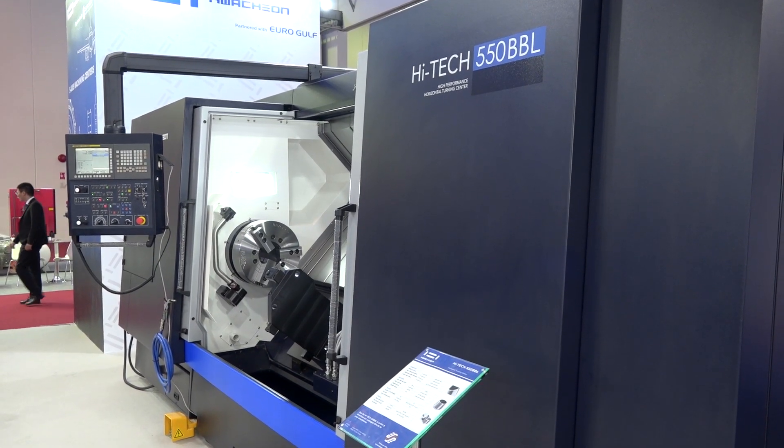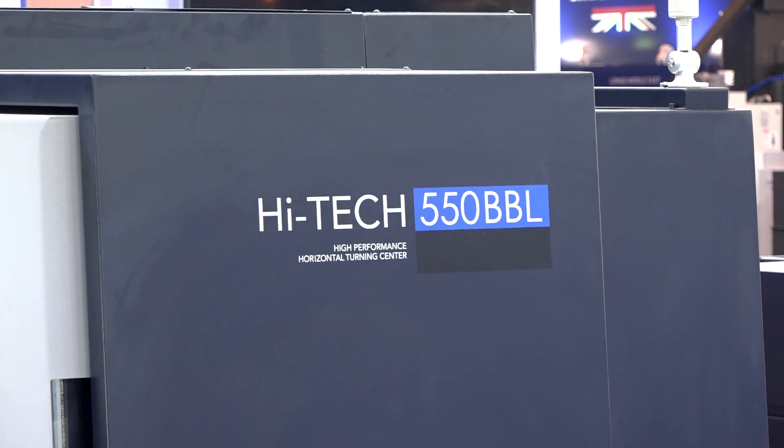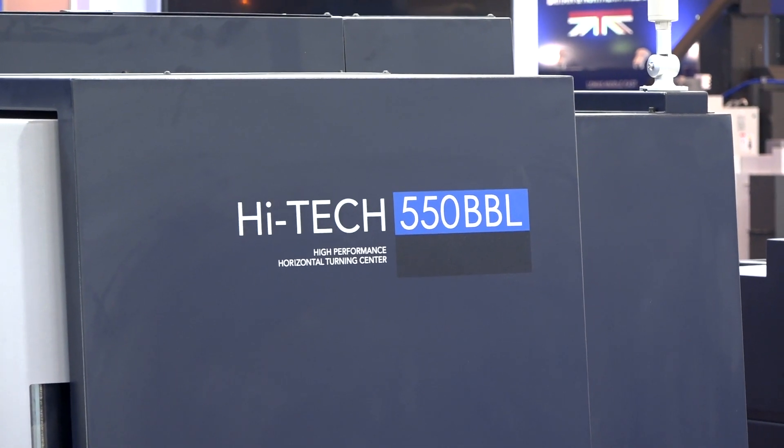This is a High-Tech 550 BBL. It's a big, powerful machine, isn't it? Well, it's not the most powerful one, but it's a medium-sized turning center. The 550 is really the medium-sized machine in our complete high-tech line, which ranges from the smallest High-Tech 200 up to the High-Tech 850.